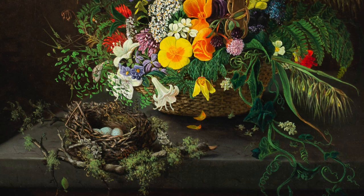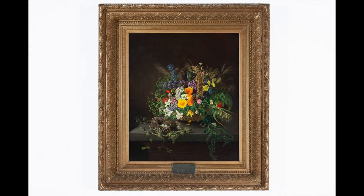When you look at Elizabeth's still life, what do you notice? Do you recognize any of the items in this image? Do you recognize any of the plants or flowers in the basket?